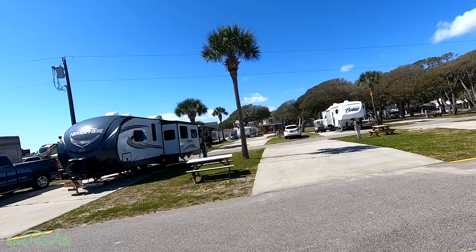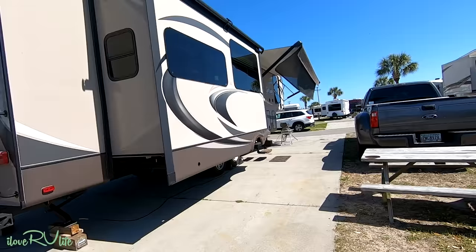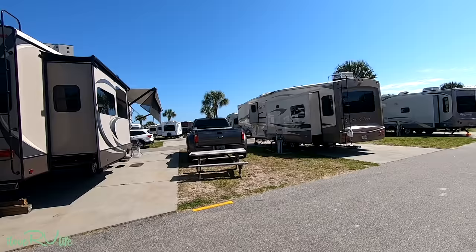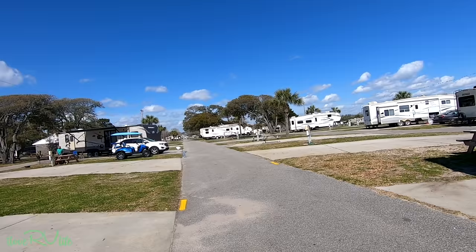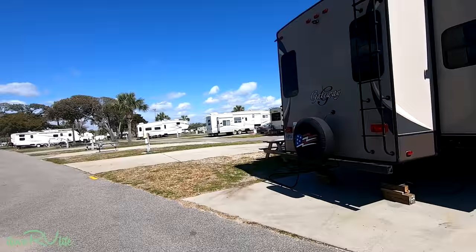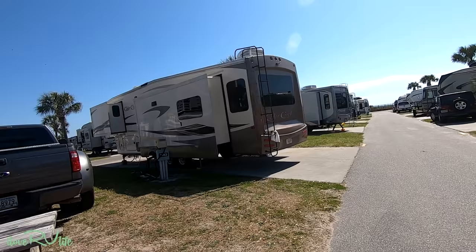Some people talk about going to the beach and not being able to get your awning out — that is not the case here. We've got plenty of space between us and our neighbors. This is midweek, second week of March, and this place was packed. They had some kind of a deal this weekend and it was just massive how many people were in this campground. But we're really happy with it. I'll walk around and show you what this area looks like. We'll walk on down to the beach — it's probably less than 100 yards, maybe 50 yards from where we're at.